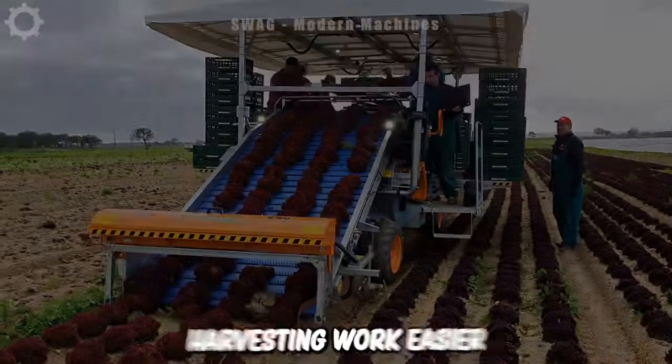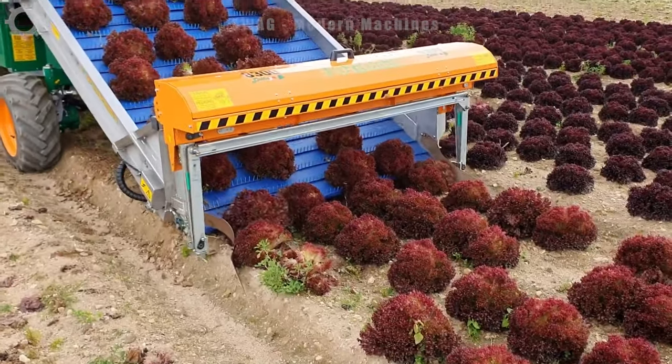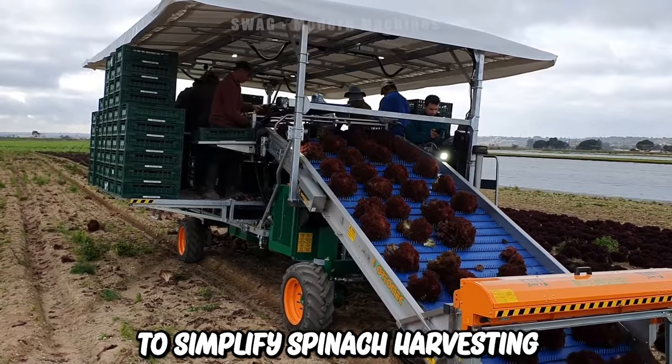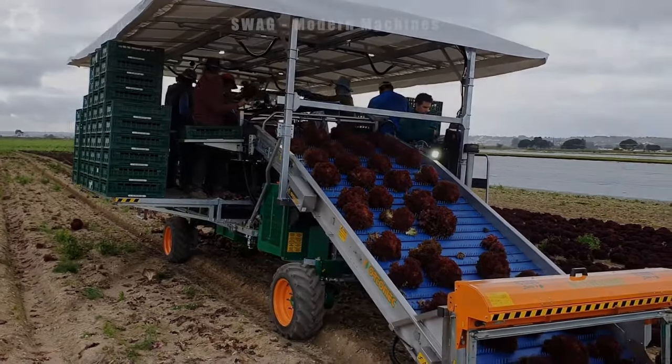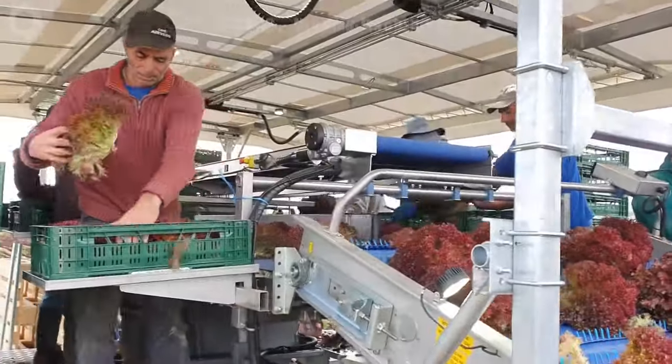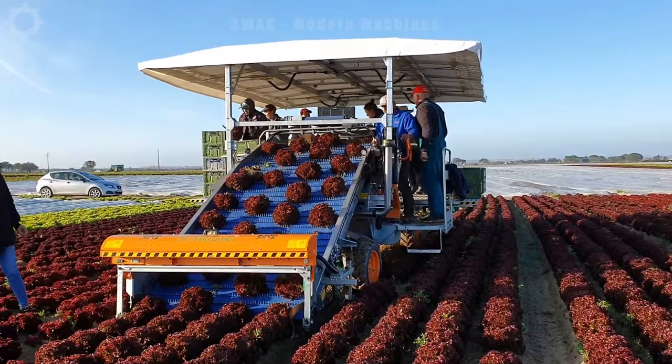Are you looking to make your harvesting work easier? The Automec 8300 Spinach Harvester is designed to simplify spinach harvesting, reducing the need for manual labor. Its automated system combines a single oscillating blade and a fast, user-friendly collection conveyor.